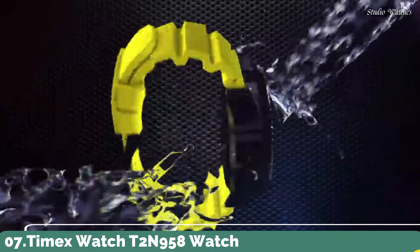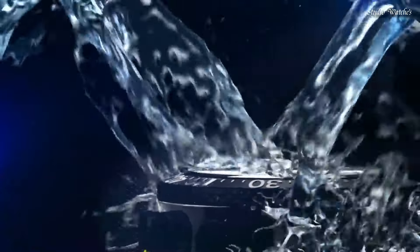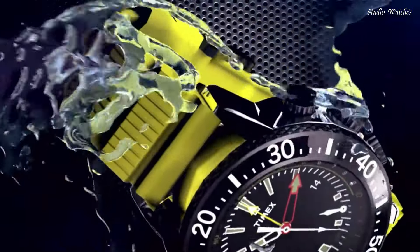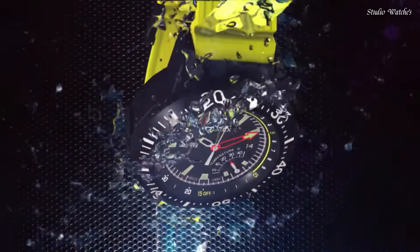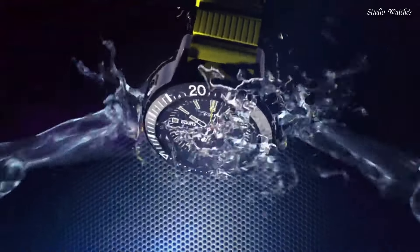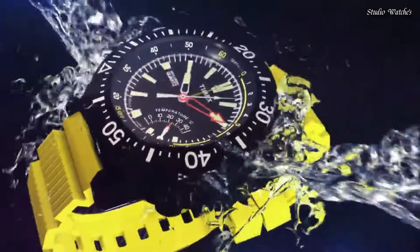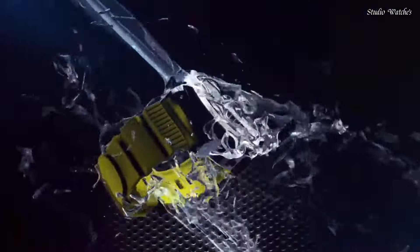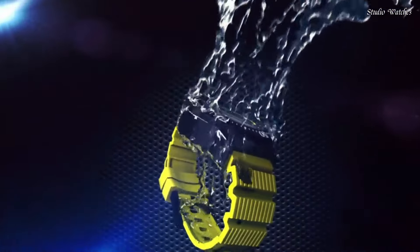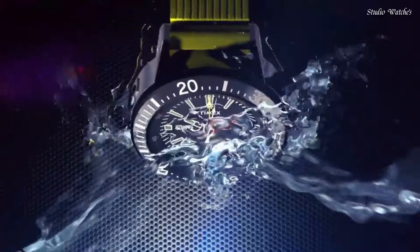Number 7. Timex Watch T2N958. Watch Collection: Depth Gauge Sensor, Intelligent Quartz Analog Movement. Display Functions: Time, Perpetual Calendar up to 2100, Flyback Chronograph, Flyback Chrono Compass, World Time, Tide, Temperature, Compass, Altimeter Depth Compass, Indiglo Night Light, Mineral Crystal, Stainless Steel Case, Unidirectional Revolving Bezel, Resin Bracelet, Water Resistant 200 Meters.